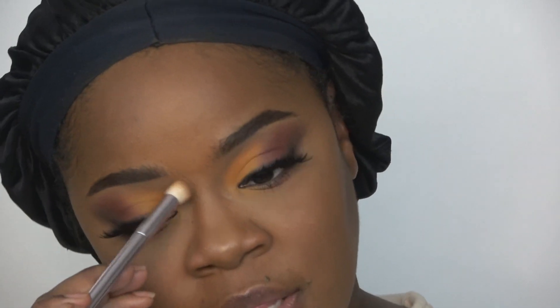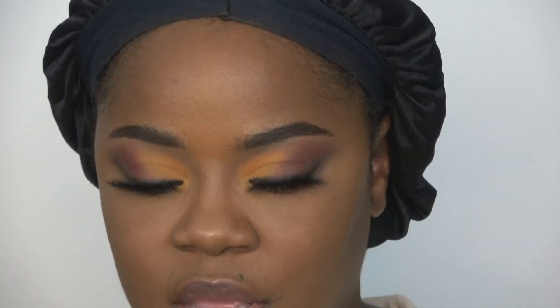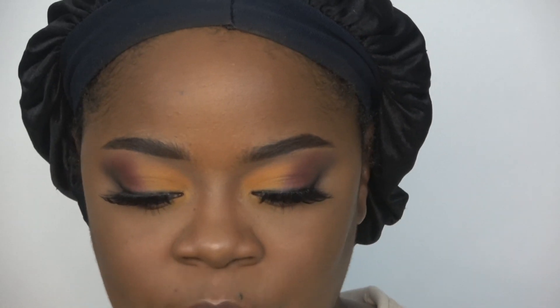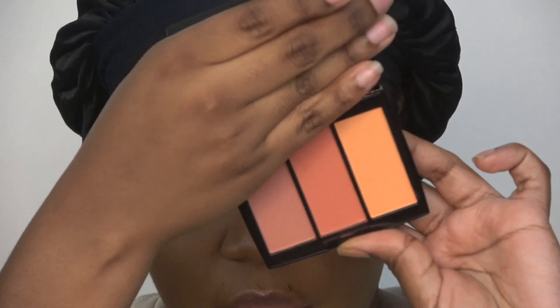I'm using the Fenty Beauty Coconutty bronzer for my nose. I can't even try the Hula on my nose — it was just too much when I reviewed it. I don't really contour my nose, I just bronze it a little so it's barely noticeable. If I used the Hula you would definitely see it — it would be snitching on me. Nice and subtle little Fenty Beauty moment.